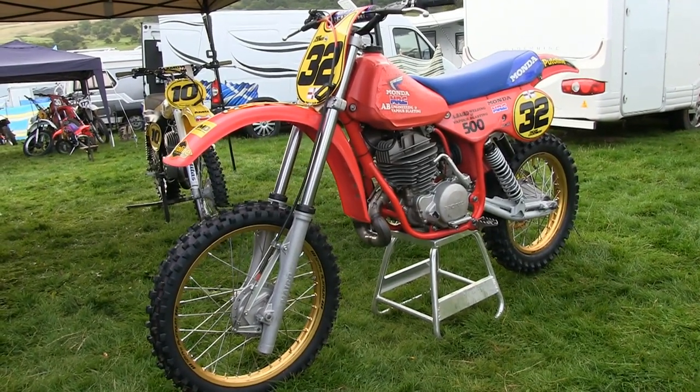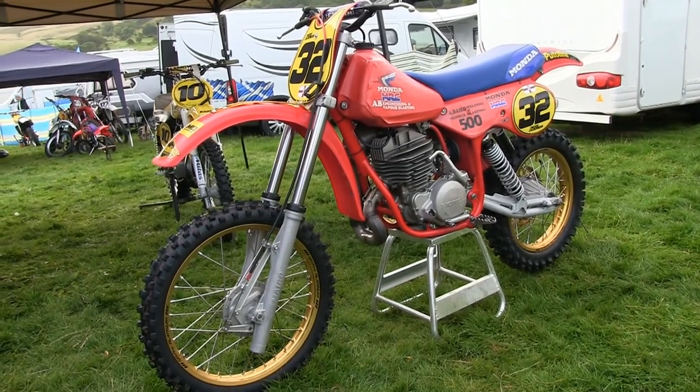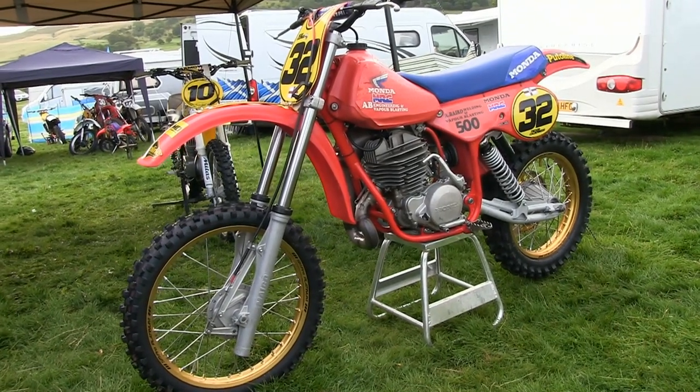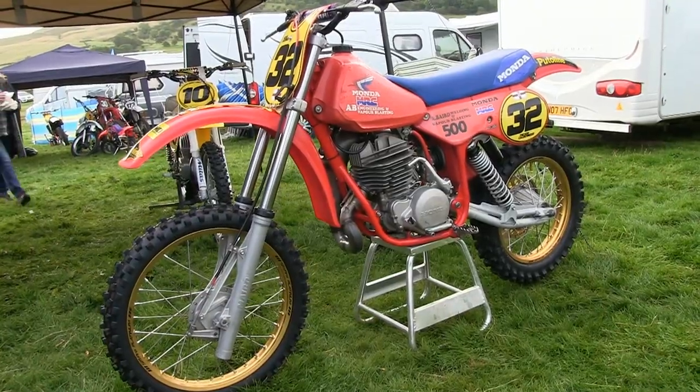So there you have it — a nice twin shock hybrid and the first look around Trevor Calderwood's Monda. Don't forget, if these are the kind of bikes you like looking at here on YouTube, I do hope you will consider subscribing to my channel.